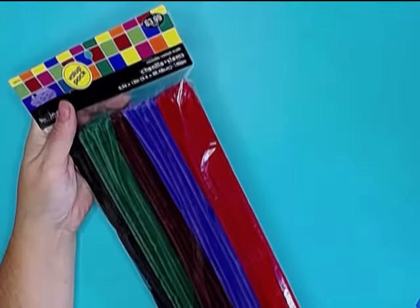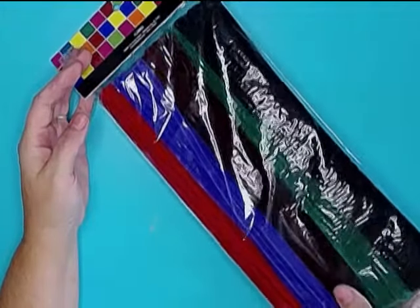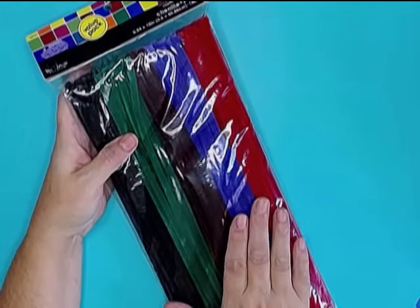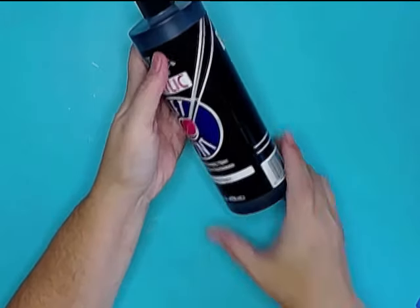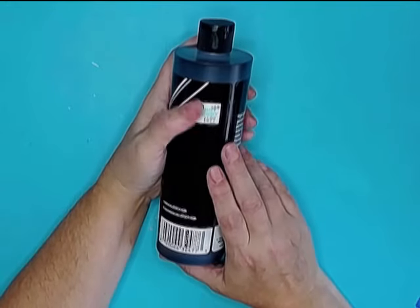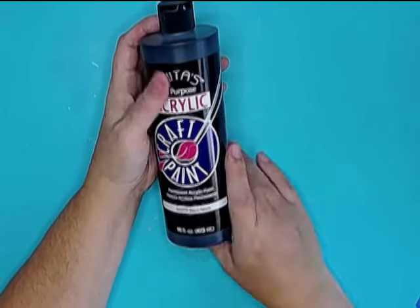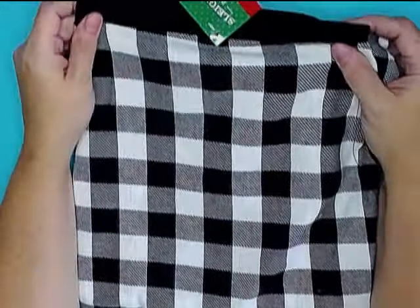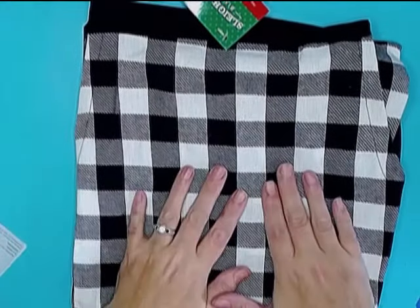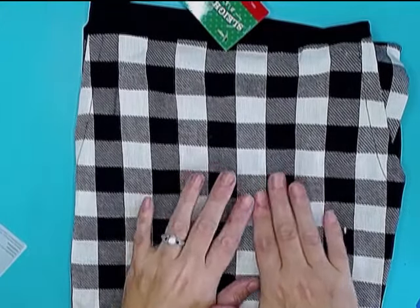I picked up some more chenille stems — these were $4, half off, so a really good deal. The darker colors blend well with some of the country projects I'll be doing, and it's got red and green as well, so this will come in real handy right now. I picked up a 16-ounce black acrylic paint — one of my projects is going to use a lot of paint. It was $4.99, and with the 40% off coupon, cheaper than buying at the paint store. I found this really cute buffalo check apron and will be wearing this in upcoming videos since I tend to get really messy when I craft.